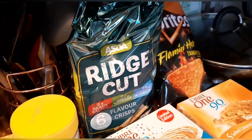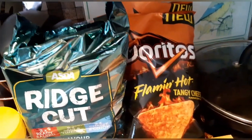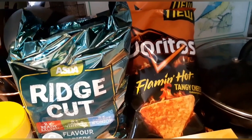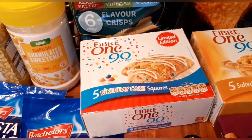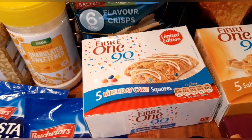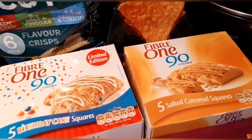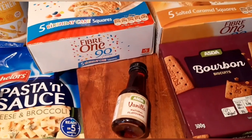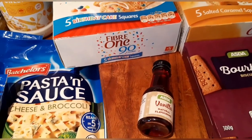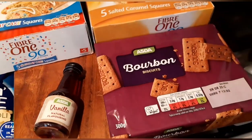I have got a bag of ridge cut crisps — there are six packs in there and they are six and a half syns per 25 gram bag. The lady I work with absolutely loves these flaming hot Doritos — they were just too hot for me but she loves them and couldn't get hold of them, so I've got her two bags. I've managed to get hold of the Fiber One birthday cake squares — I've been trying for ages to get these. These are four syns each, and I've also got the salted caramel ones which are four syns each. These are on offer at £1.25 at Asda. I've bought some vanilla flavoring — I like to put this in my Greek yogurt or natural yogurt with a bit of meringue nest and fruit. It makes a really nice treat bowl in the evening. I've got chocolate bourbons for the boys — these are three and a half syns per biscuit.